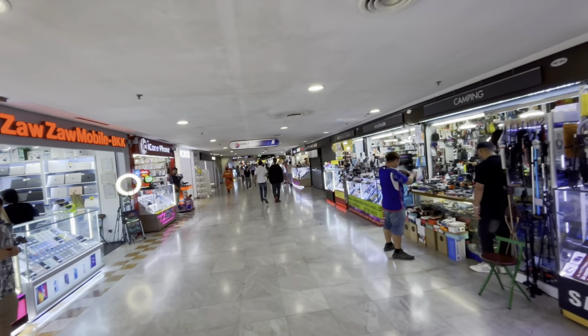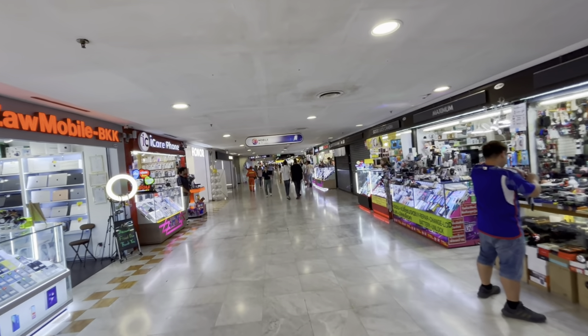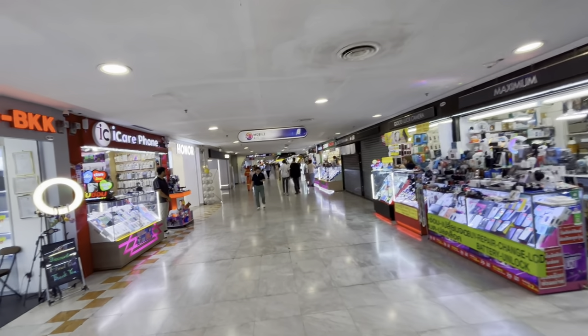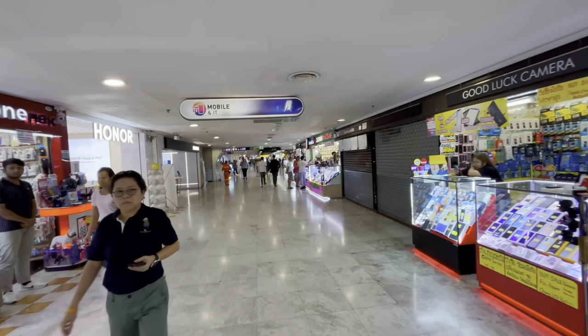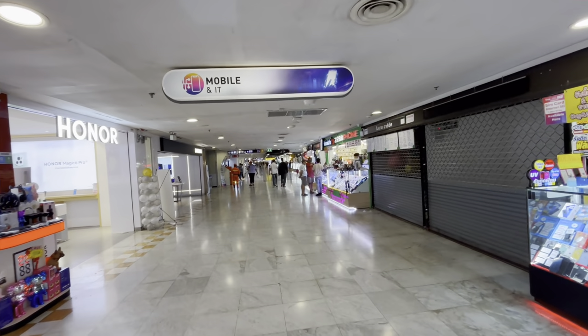If you are looking for electronics, this is the electronics section. You want to buy a mobile, laptop, all kinds of electronics — you will find it here, if you are looking for budget options at a very low price.